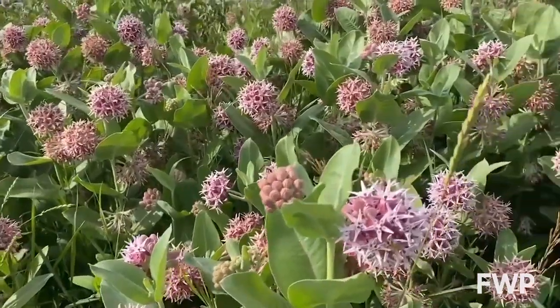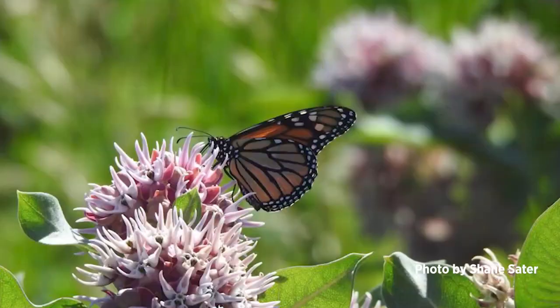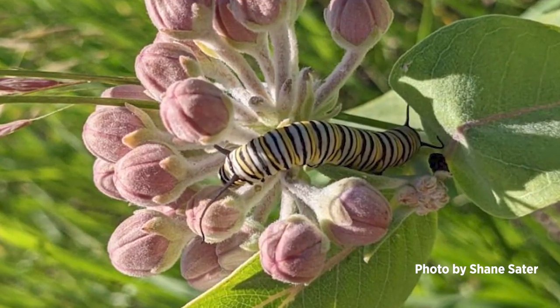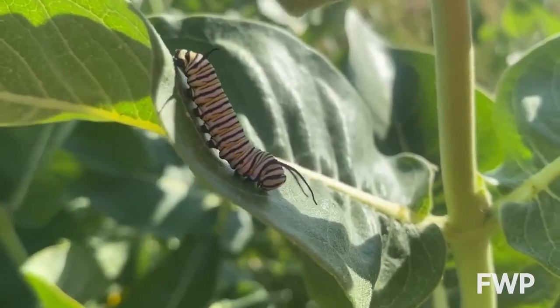I was out here last week writing a blog post about this patch, and I was lucky enough to find not only an adult male monarch nectaring here, but I also found an old, fairly large monarch larvae on this patch.